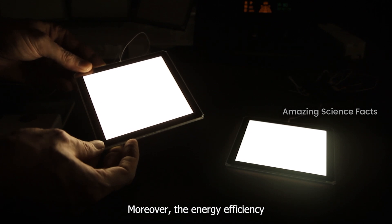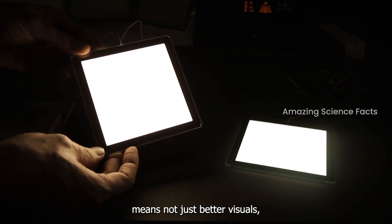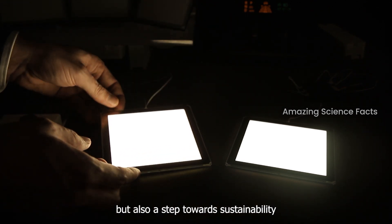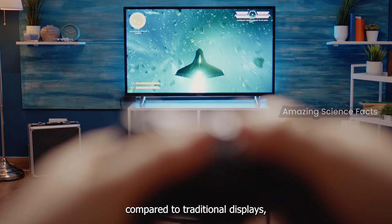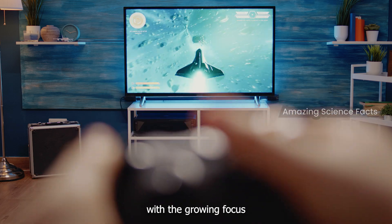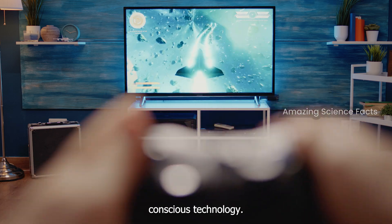Moreover, the energy efficiency of OLED technology means not just better visuals, but also a step towards sustainability. With lower power consumption compared to traditional displays, this innovation aligns with the growing focus on environmentally conscious technology.